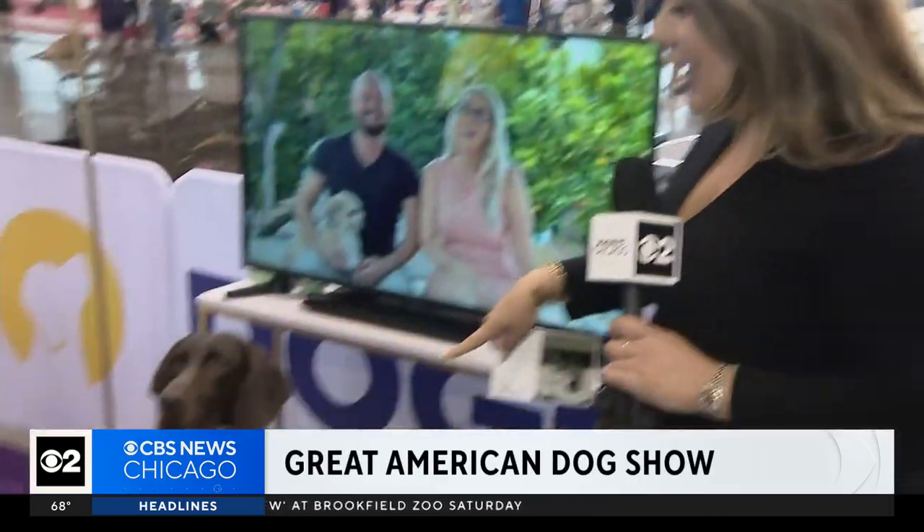The dog show can be super interactive. We've learned about an app called Dog It that has you scan a QR code. It's a puppy matcher showing you what the top ten best dogs are that could work for your family, like Jade here.